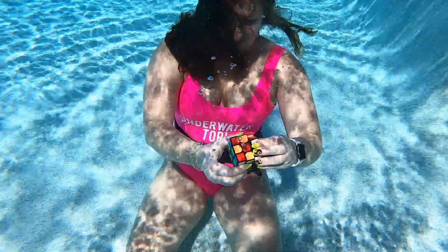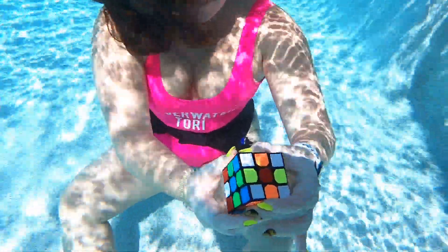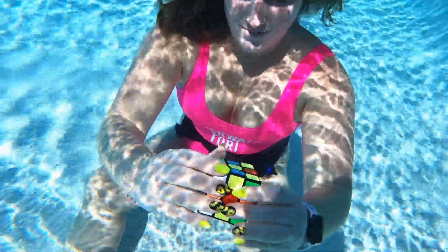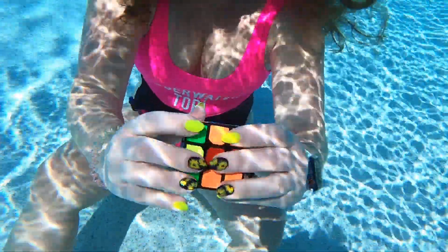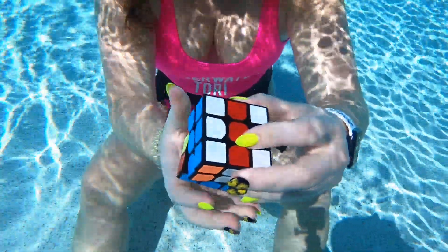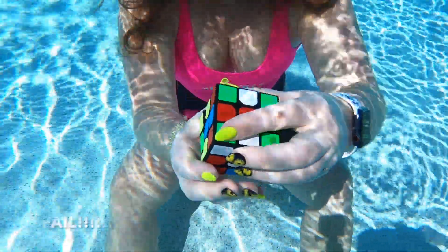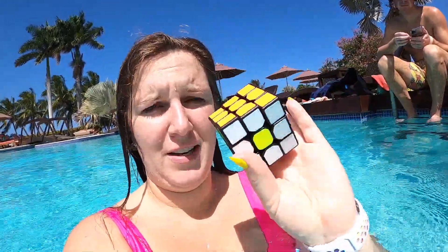So let's see if I can solve it. Well, that didn't work. Now we gotta figure out how to get it solved because we're stuck at this.